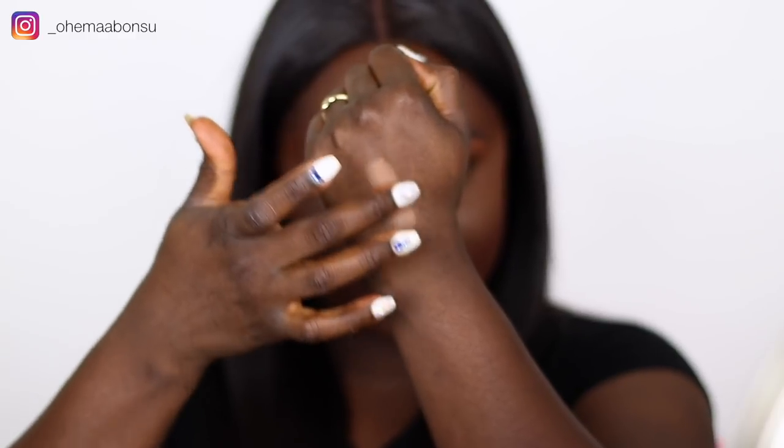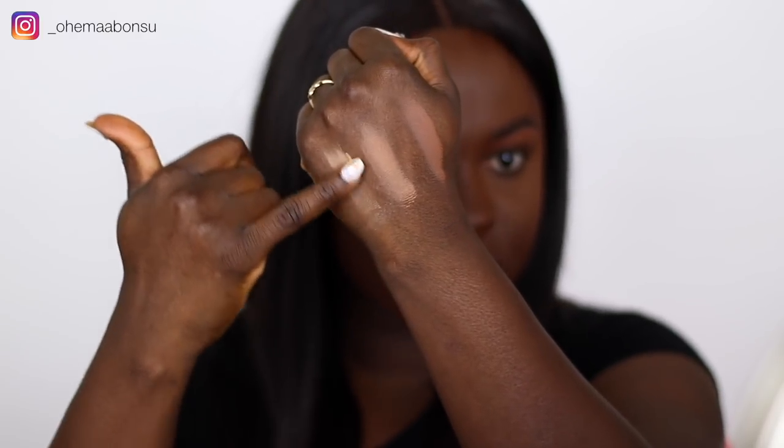Dark Cocoa is the shade of my face and it looks good. This is what Nutmeg looks like on my skin — how does it look slightly ashy? This is what Dark Cocoa looks like on my skin. And this is what Clay looks like on my skin.